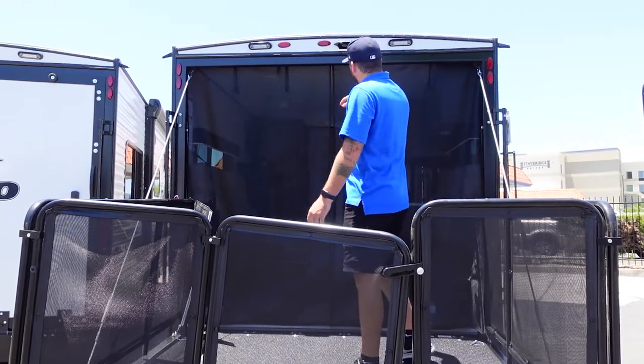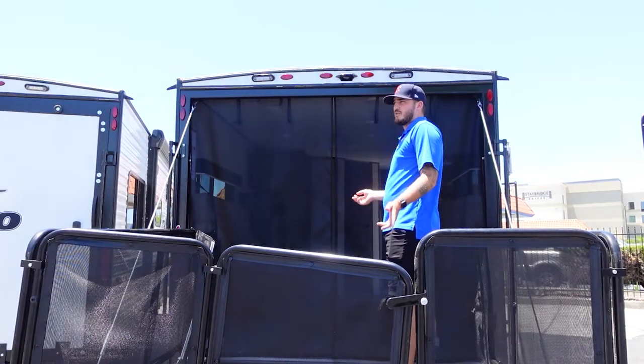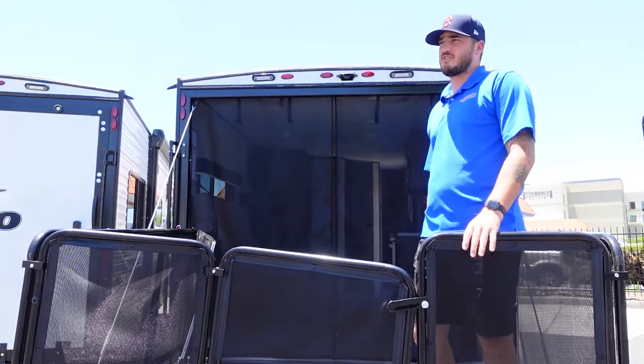As you can see, you have a fully zipped-up screen net right here. So if you're out somewhere with bugs by the campground, you can zip this up and still get that fresh breeze but no mosquitoes inside.